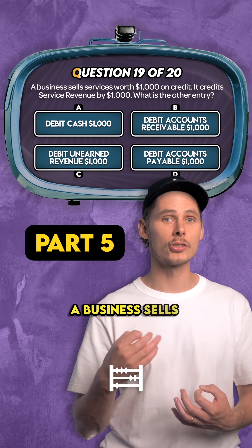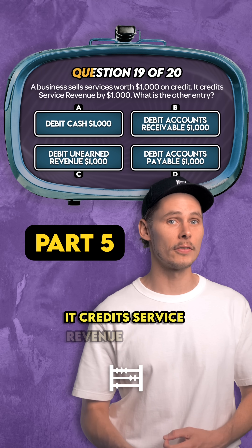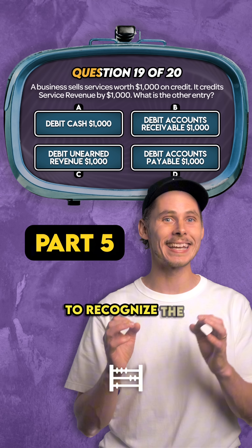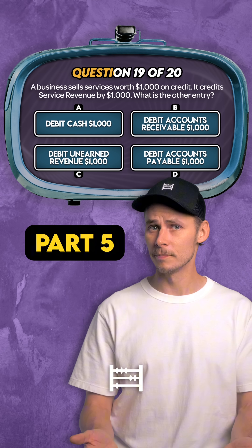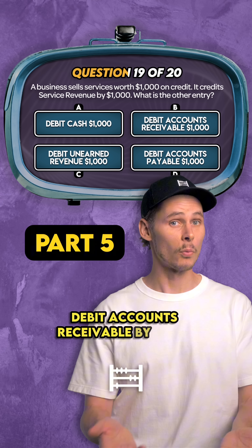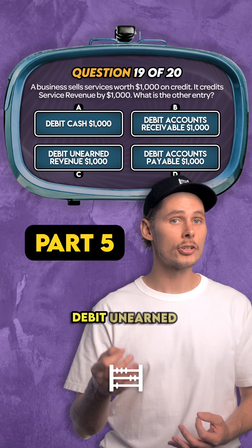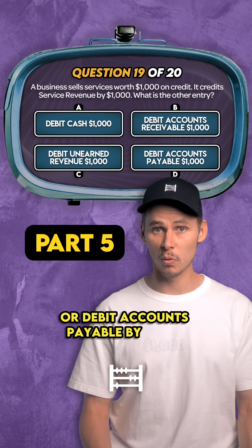Question 19. A business sells services worth $1,000 on credit. It credits service revenue by $1,000 to recognize the income earned on the income statement. But what's the other entry? Is it debit cash by $1,000? Debit accounts receivable by $1,000? Debit unearned revenue by $1,000? Or debit accounts payable by $1,000?